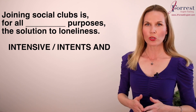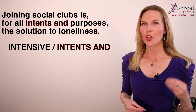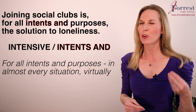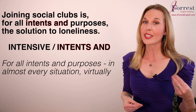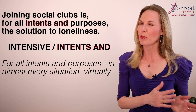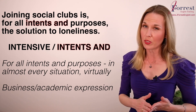Number nine: Joining social clubs is, for all ___, the solution to loneliness. The answer is 'intents and purposes.' This is an English expression — 'for all intents and purposes' — which simply means in almost every situation, in virtually every situation. At a natural pace it sounds like 'intensive purposes,' and since 'intensive' is familiar and 'intents and' is not, people often get it wrong. The correct expression is 'intents and purposes,' and it's commonly used in business or academic contexts.